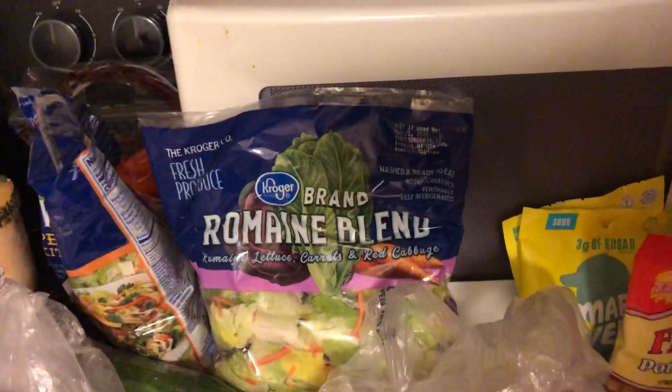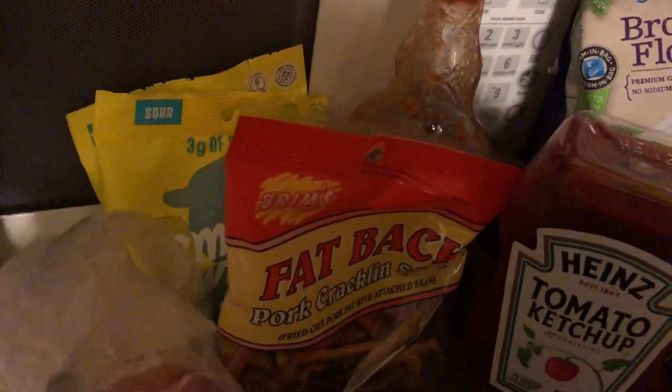I also got a romaine blend, some Roma tomatoes, some more of the Smart Sweet gummies, a thing of fatback, and crackling.